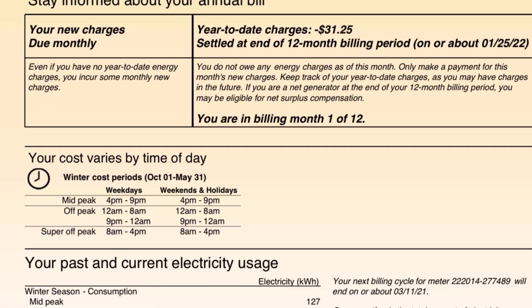Even if you have no year-to-date energy charges, you incur some monthly charges — that's the connection fee. You do not owe any energy charges as of this month. Only make a payment for this month's new charges. Keep track of your year-to-date charges as you may have charges in the future. If you are a net generator at the end of the 12-month billing period, you may be eligible for net surplus compensation — and I should be eligible for that.